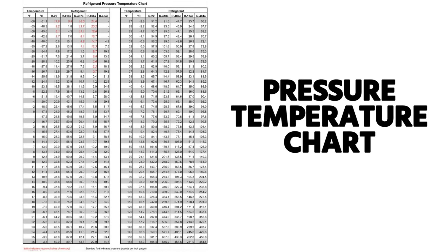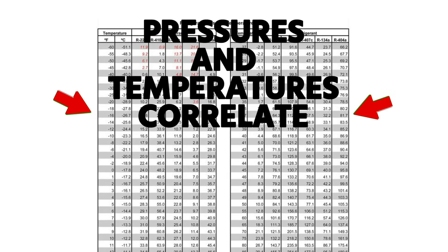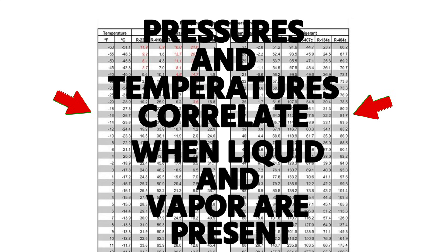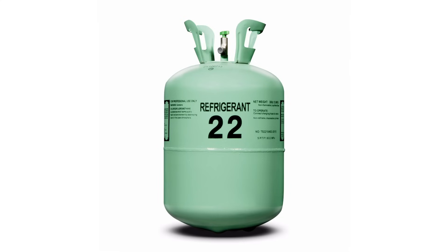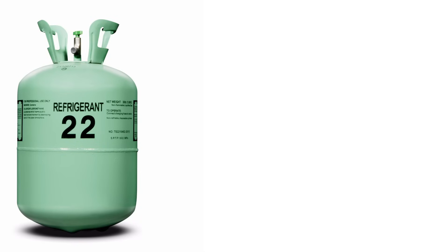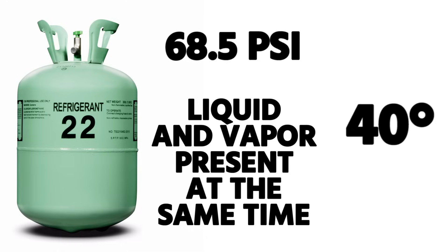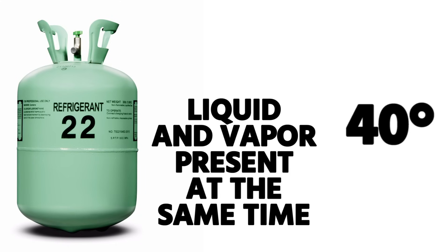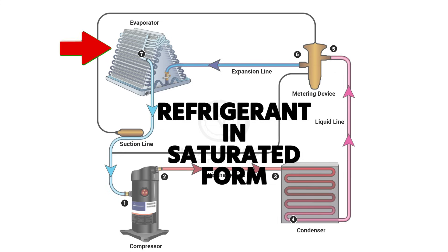You also need to understand pressure and temperature relationships and be able to read a PT chart. On a PT chart, you find your refrigerant, and pressures and temperatures have a relationship — but those only correlate when liquid and vapor are present at the same time, which we call saturated. For example, R-22 at 40°F has a pressure of 68.5 psi — meaning when R-22 is at 68.5 psi with liquid and vapor present together, it will be 40 degrees, and vice versa.